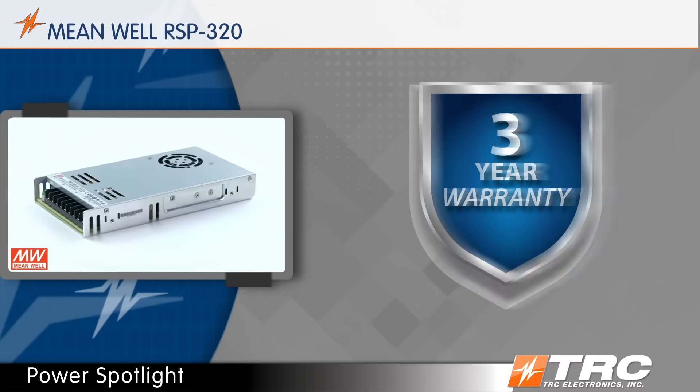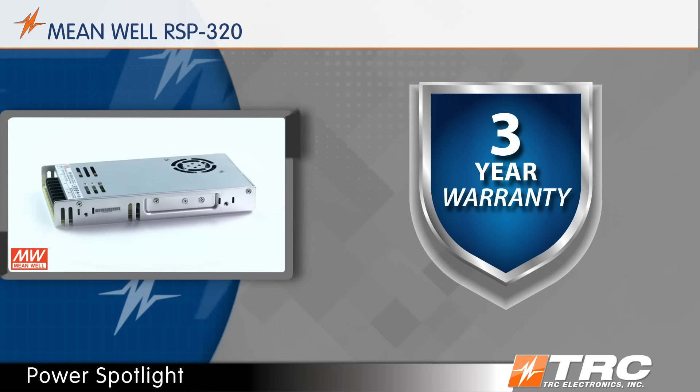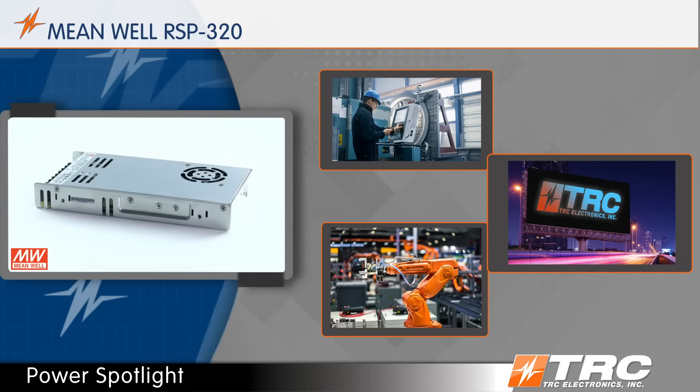The RSP320 is supported with a 3-year Meanwell warranty. This 320 watt power supply is utilized in a variety of factory, automation, industrial, and LED signage applications.